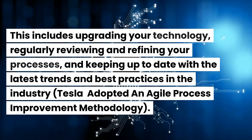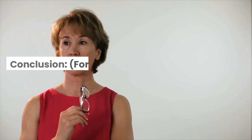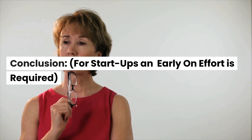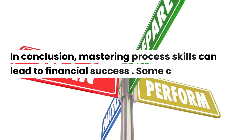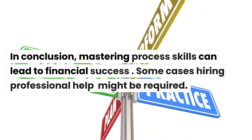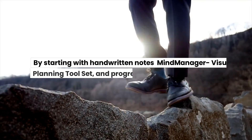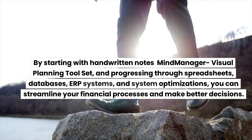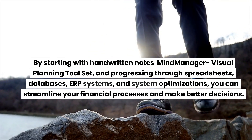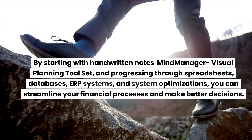Tesla adopted an agile process improvement methodology. In conclusion, mastering process skills can lead to financial success. In some cases, hiring professional help might be required. By starting with handwritten notes and the Mind Manager Visual Planning Toolset, and progressing through spreadsheets, databases, ERP systems, and system optimizations, you can streamline your financial processes and make better decisions.